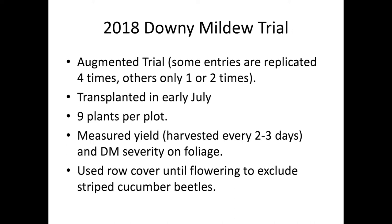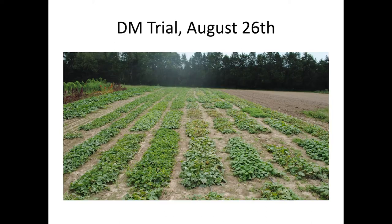Starting with the downy mildew trial — we decided it was important to evaluate downy mildew and bacterial wilt separately, because if they're all in the same trial it can be hard to tell which is which. For the downy mildew trial, we plant late and evaluate the yield. By late I mean like July — a lot later than most people think for cucumbers. We measure yield and also look at the foliage. Here's a picture of the trial and you can see some pretty heavy downy mildew impact.